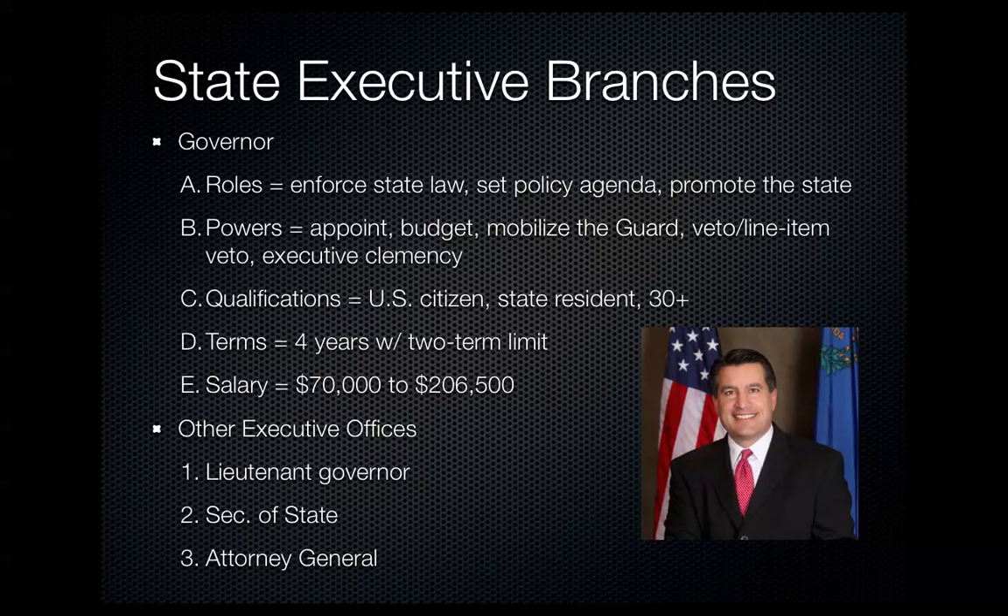Governors have powers very similar to the president: appointing officials, setting or creating the budget, and commanding the National Guard. They can veto laws and also use a line item veto — vetoing a specific section of a law rather than the entirety of it. This is something the president cannot do, as it has been deemed unconstitutional for the president. Governors also have executive clemency, which means granting pardons or shortening someone's sentence.